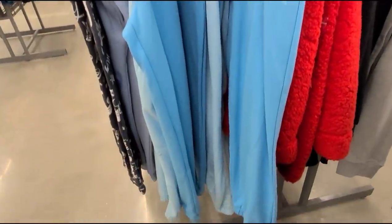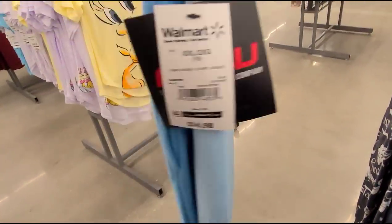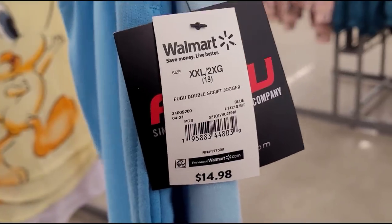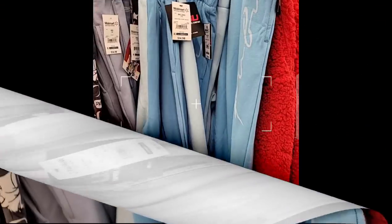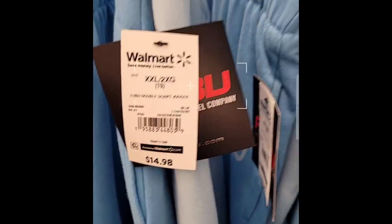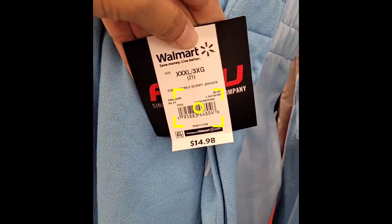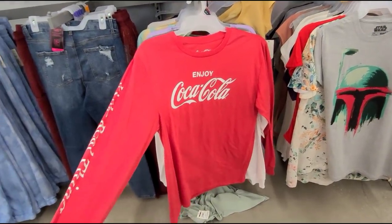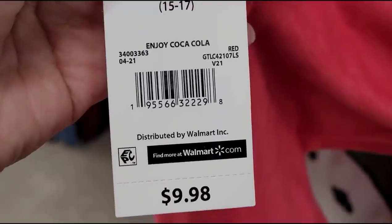Scanning this FUBU jogger — that is how it looks. This one is ringing up for $1 and it was $14.98 — check your stores and hopefully they are also $1. I also scanned this Coca-Cola long sleeve shirt — that is how it looks — it was $9.98, and it's ringing up for $1.